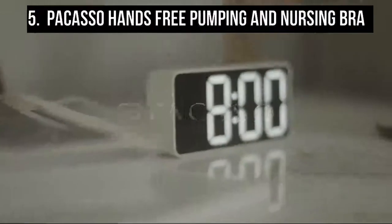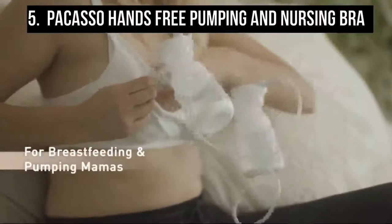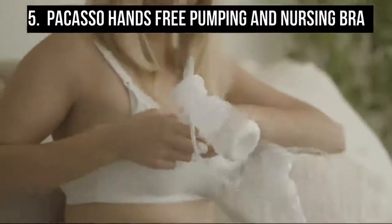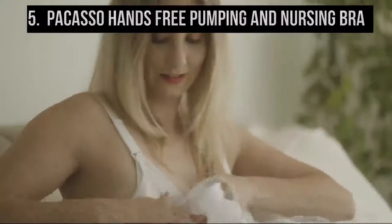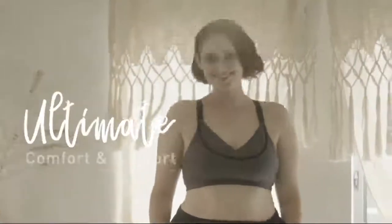Starting at number five is the Pacaso hands-free pumping and nursing bra, for ultimate safety on mom and baby's skin. The Pacaso pumping and nursing bra has been independently tested and certified against a list of over 350 harmful chemicals. We made it better so you can feel better. Pacaso's new patented hands-free nursing bra for pumping is a game changer for nursing and pumping mamas.